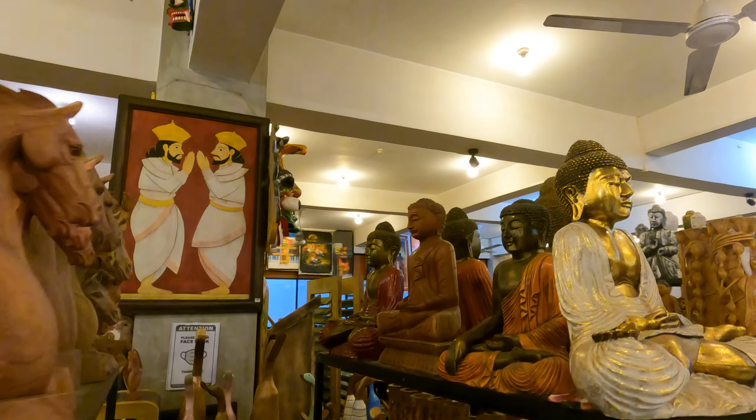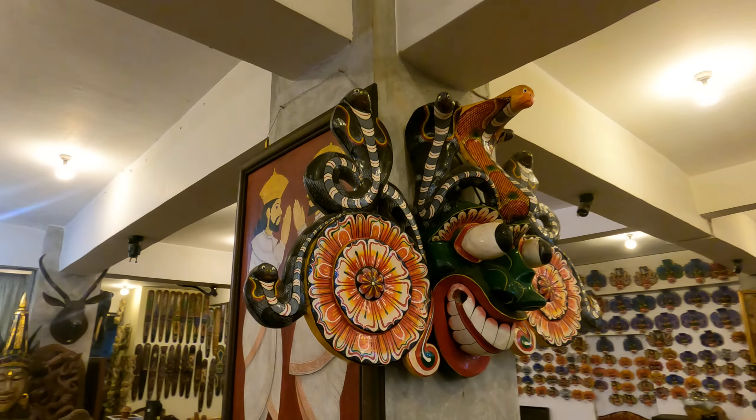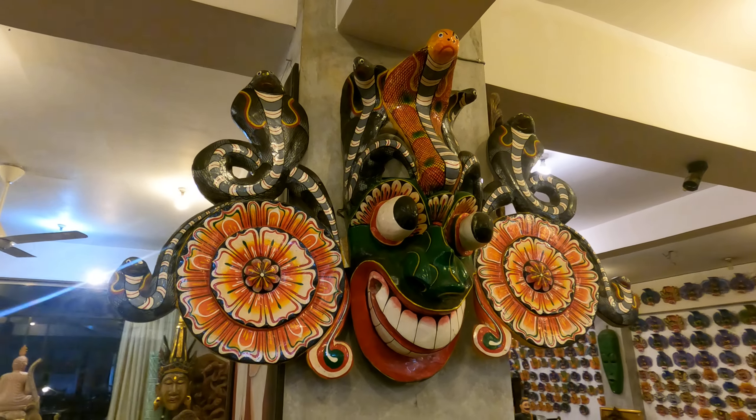This one is a traditional mask — I want to show you people wearing this one into the traditional festivals.